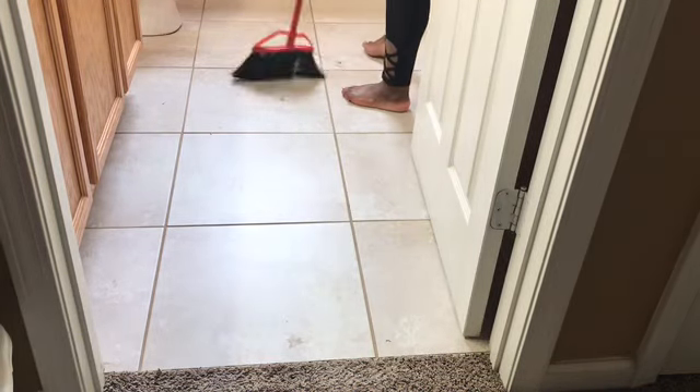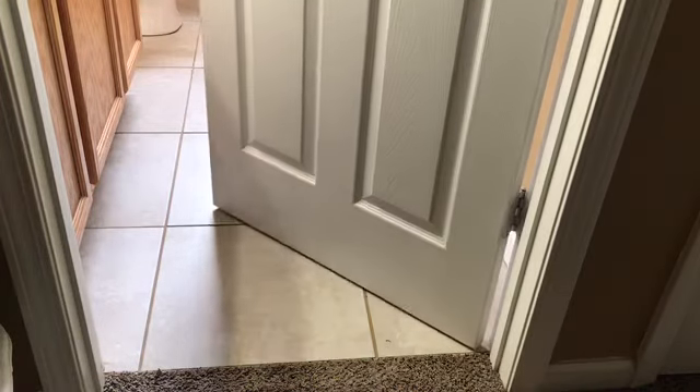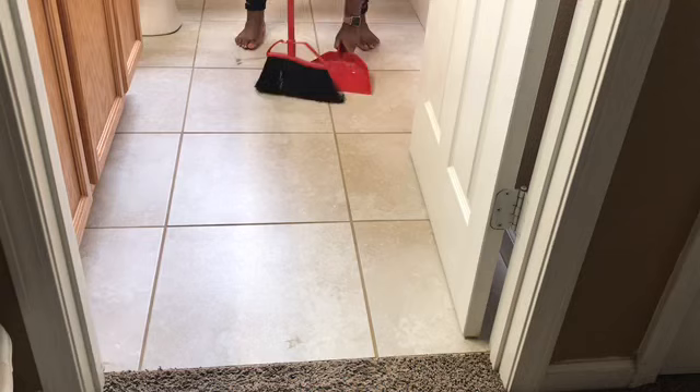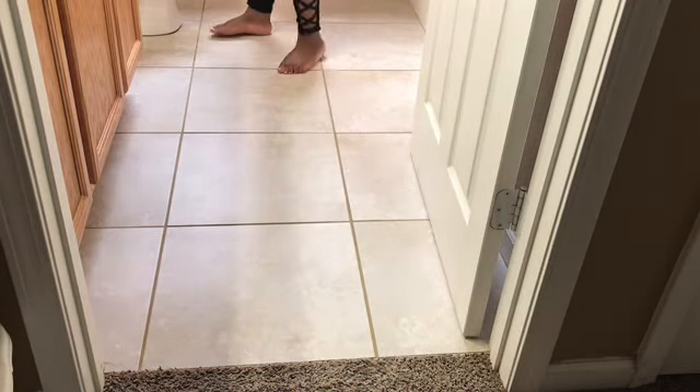Now I'm sweeping and mopping the bathroom floor, then I'll put my rugs down right after I mop. I'm not sure if that's weird or not, but I do put my rugs down as soon as I'm done mopping. Let me know down in the comments — do you wait until your floor dries before you put down your rugs, or do you put them down right away?